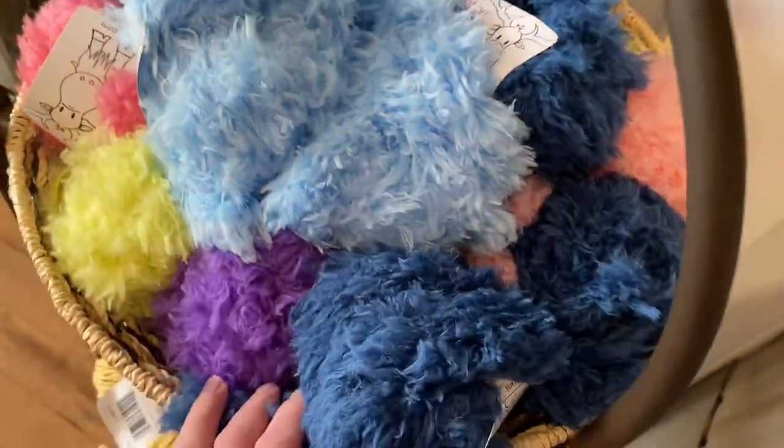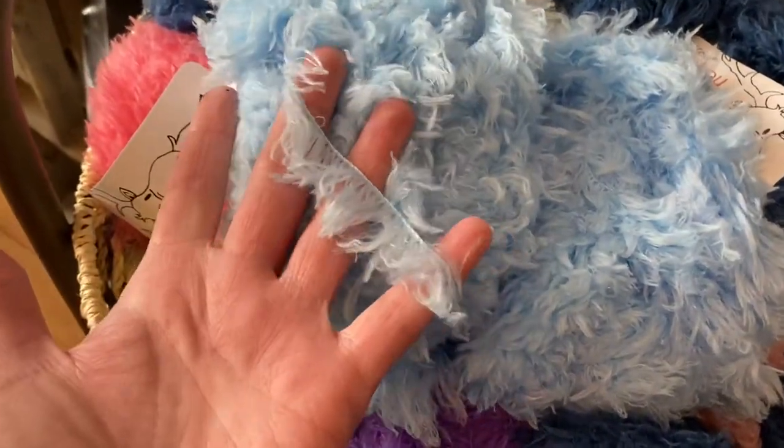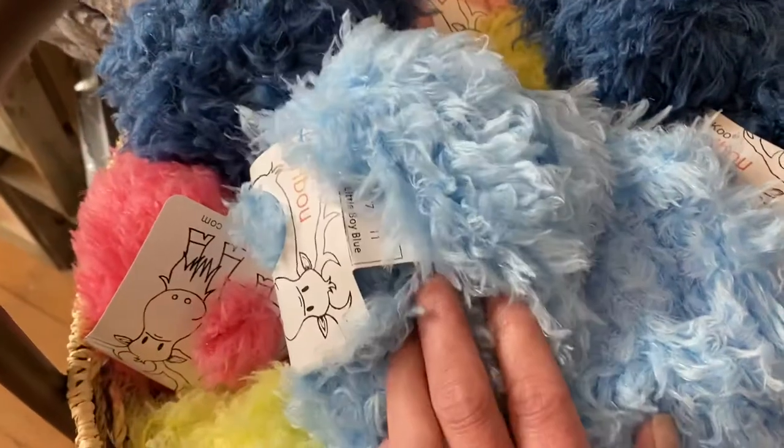So you can see all the different colors and it is so so soft. It's a novelty yarn — you can see that kind of fuzz or fluff coming off of this one main thread. Let's check out the yardage for you.